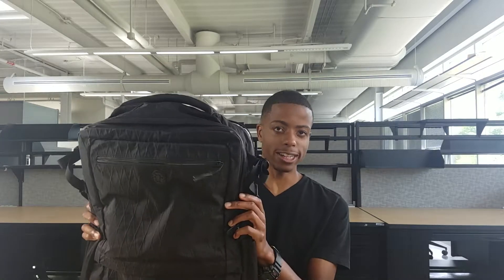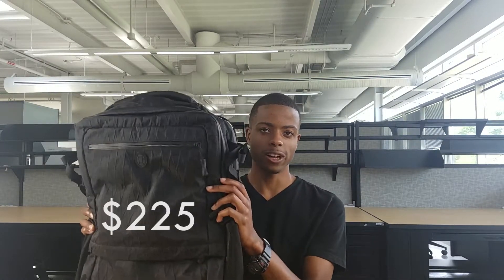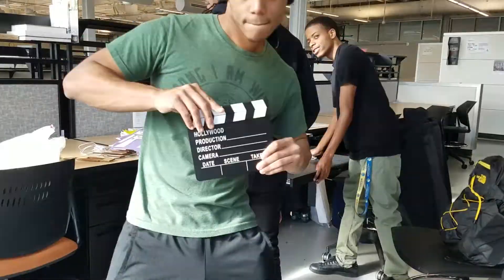I strongly recommend this bag, if only you can get it at a discount — a little pricey, $225. All right, that's a wrap — Travel Essentials. Thanks for watching. Like, subscribe, and I'll see you soon.